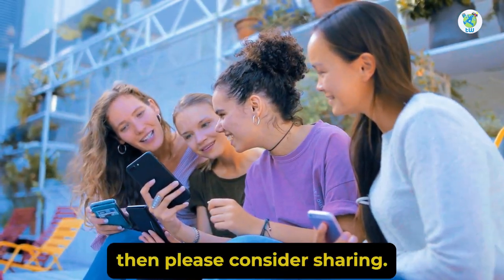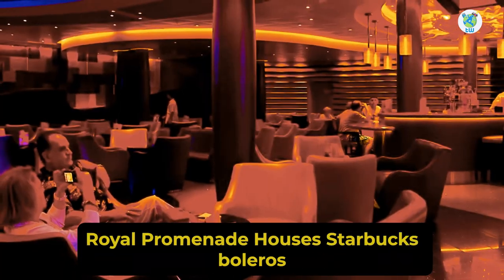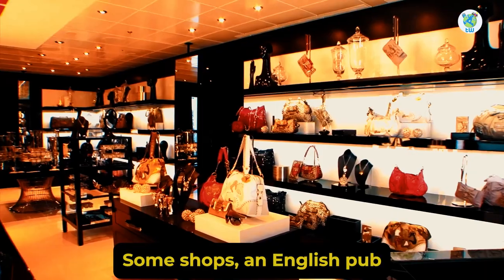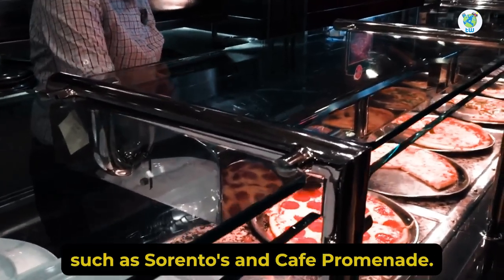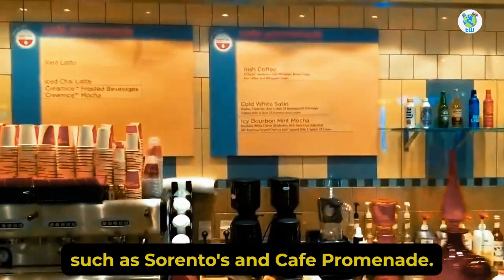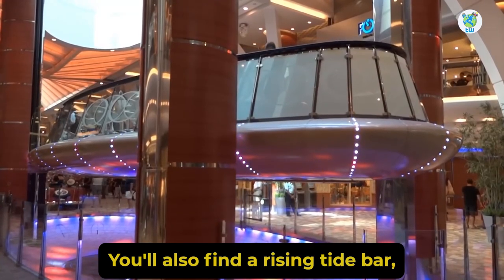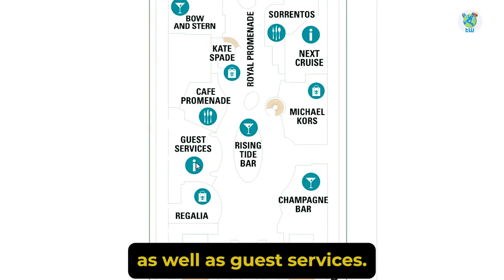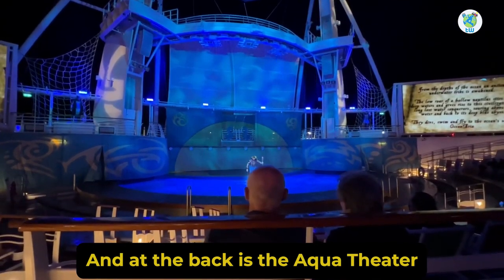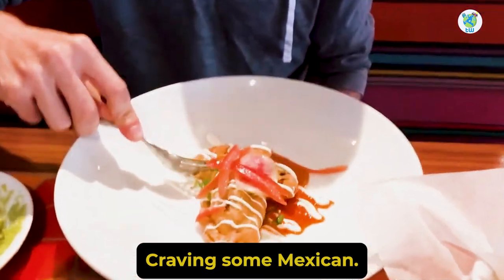The Royal Promenade houses Starbucks, Boleros, On Air Club, some shops, an English pub, and complimentary venues such as Sorrento's and Cafe Promenade. You'll also find a Rising Tide Bar, a champagne bar, as well as guest services. At the back is the Aqua Theater that offers amazing shows.